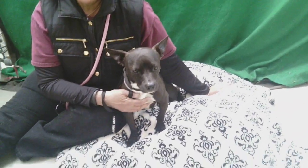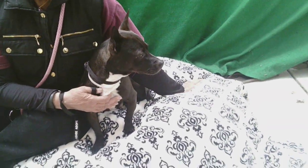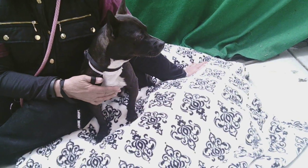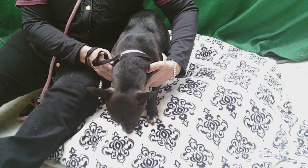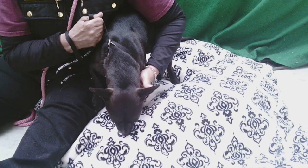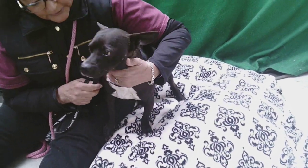Hello, Doogie! Oh boy, what a cutie pie this is. His ID number at the Baldwin Park Shelter is A5260164, and he is a little black terrier mix with little white socks on, and he's really cute. He's only three years old.